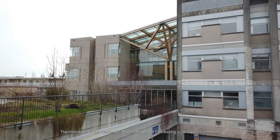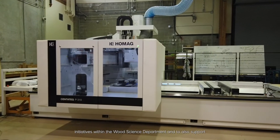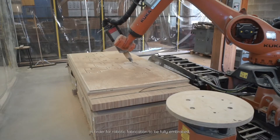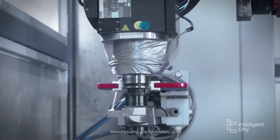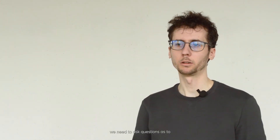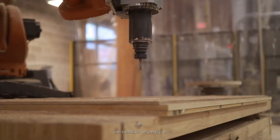The mandate of the Center for Advanced Wood Processing is to support research initiatives within the wood science department and to support industry with training. There are wood experts who really understand how wood behaves, and sometimes the work involves pushing those limits with designers. For robotic fabrication to be fully embraced, we need much more vertical integration in the architecture, engineering, and construction industry. Manufacturing, prefabrication, and construction need to be seen not as a mere consequence of design, but as part of the design process — and we need to ask those questions early on.